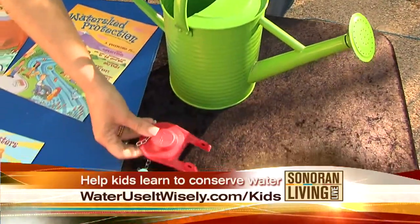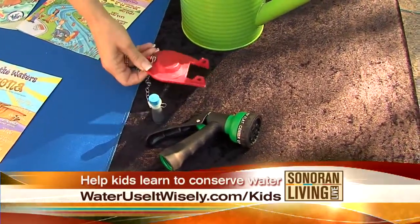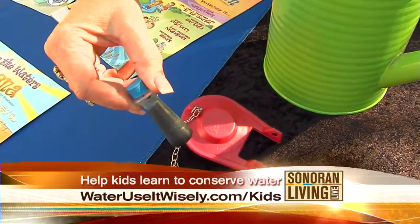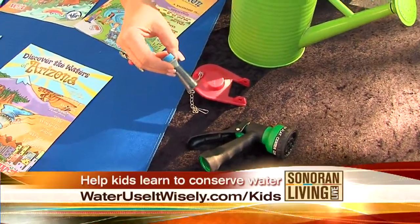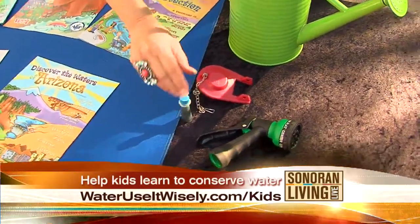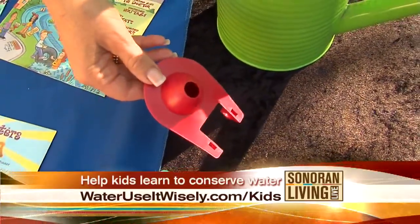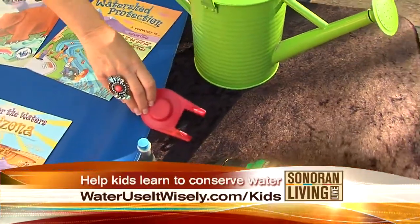We also have a flapper for a toilet, and next to it is the food coloring. What you can do is put a couple of drops of food coloring in the tank, wait 15 minutes, don't flush, and if you see blue leak into the bowl then you know you have a leak — most likely your flapper. You can replace that because you can lose a lot of water through a leaky flapper. It's an inexpensive fix and it will save water and money on your water bill.